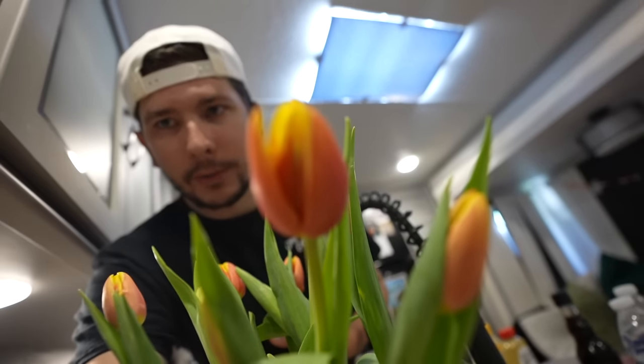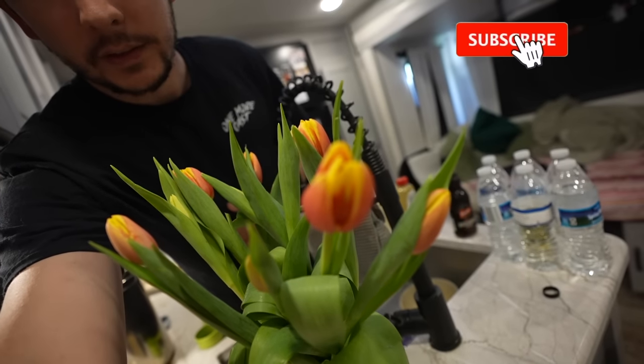As always, thank you guys so much for all the freaking support. I am going to destroy these. Kelsey should be back here in a second — she's going to be hyped, dude. While I was at the store getting the rest of the ingredients, we got her some flowers as well. Look at how cool these things look — it's like fire. That's pretty much going to do it here in this video today. Thank you so much for all the support. Let's keep this rolling. Thank y'all for watching. See you next video.